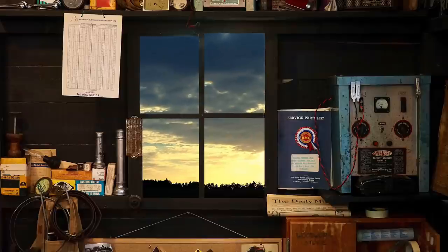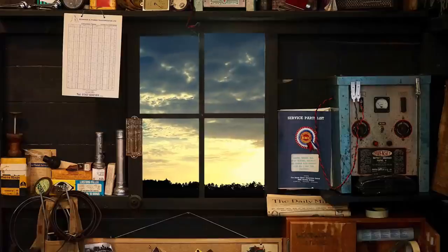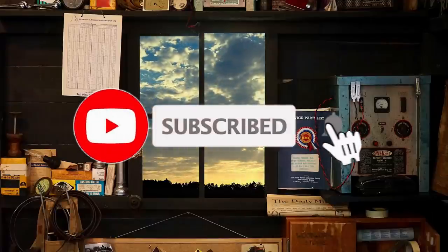If you want your awesome photos or videos seen on the channel, submit them to us on our Facebook page — link below. Well, that's it for today's episode, thanks for watching and we'll see you in the next one.